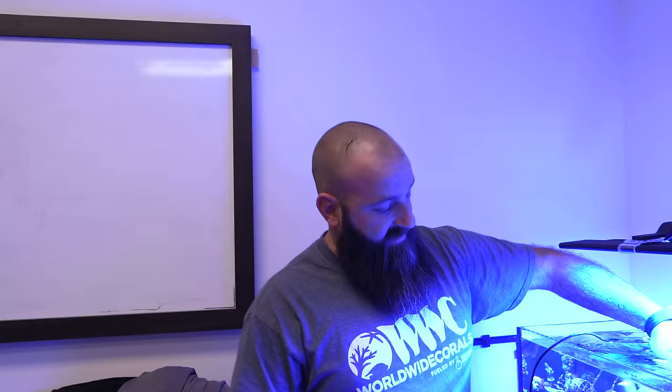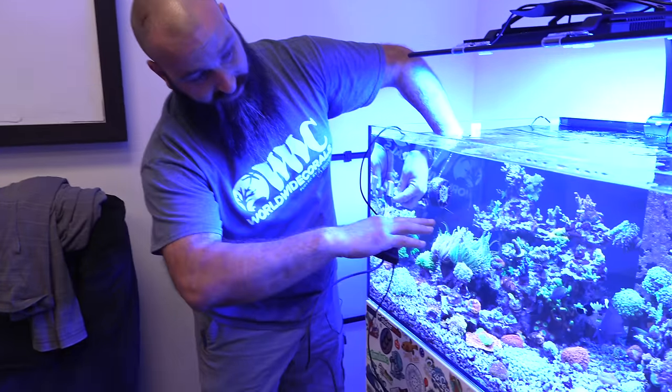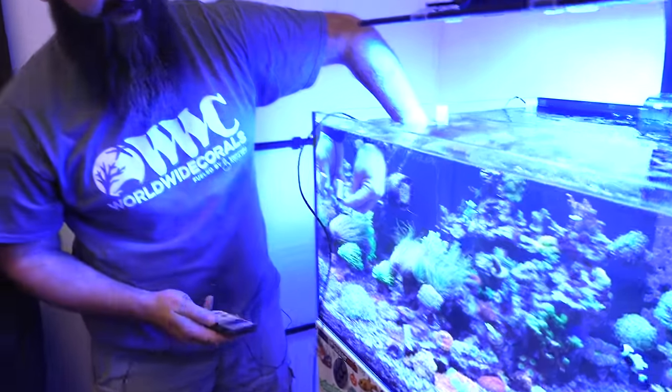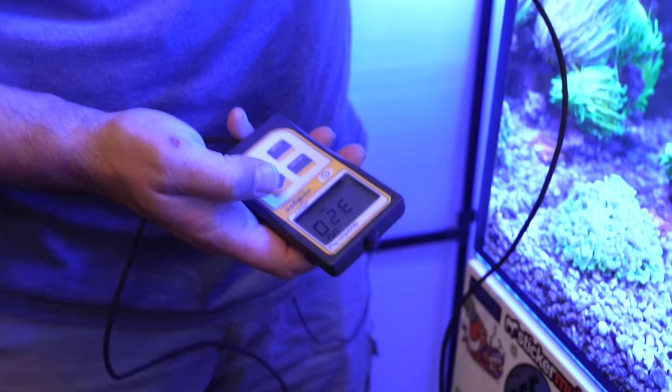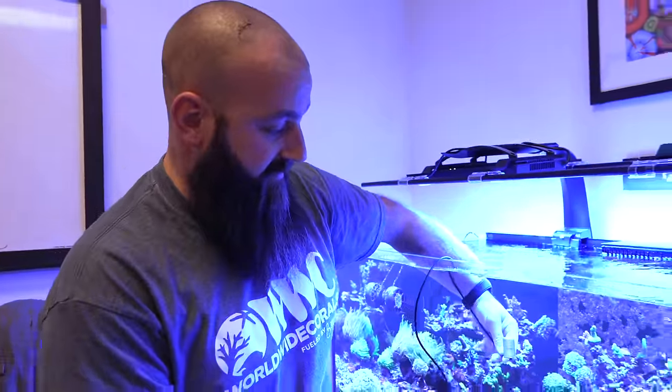The idea behind this panel lighting is the most even spread of light. Give EcoTech credit — look at this: even in the very corner at the same height we measured in the center, this is 300 PAR. This is the most indirect spot in the entire tank and it's over 300 PAR. As I move around, we're still over 500. Kudos to these guys — very well covered blanket lighting. We're cheating a bit with the blade, but even then it's very well done.